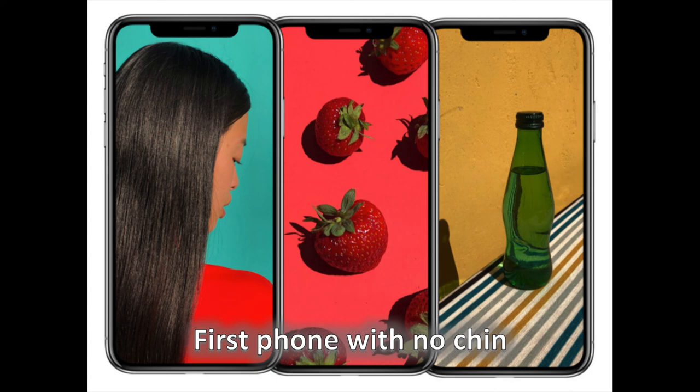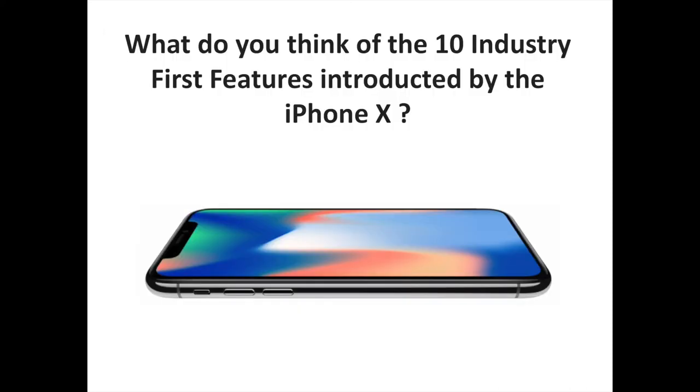Last, but not least, the iPhone X is the first phone ever to have no chin at the bottom — none. We double-checked to make sure, and sure enough, all bezel-less phones out there, even the Samsungs and the Essential Phone, have a small chin at the bottom. Not the iPhone X. Talk about a true edge-to-edge screen.